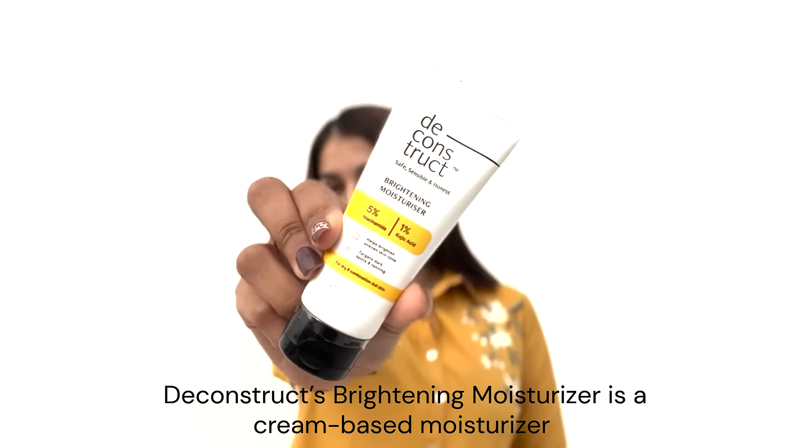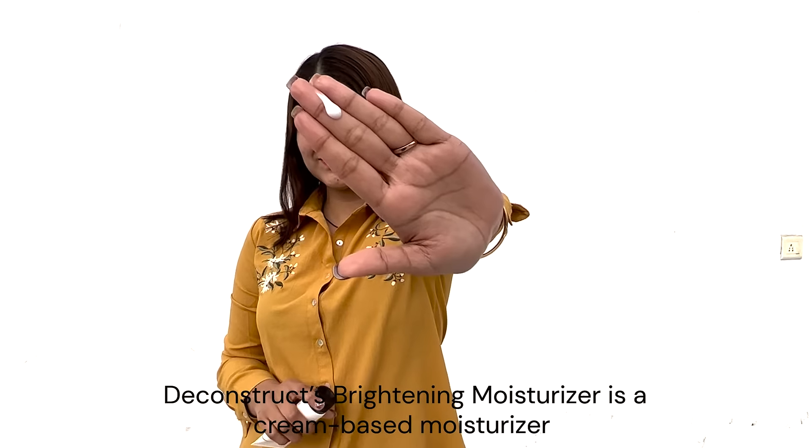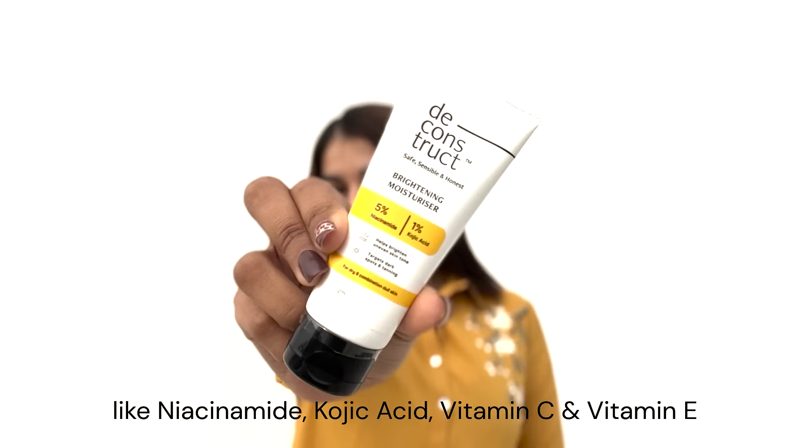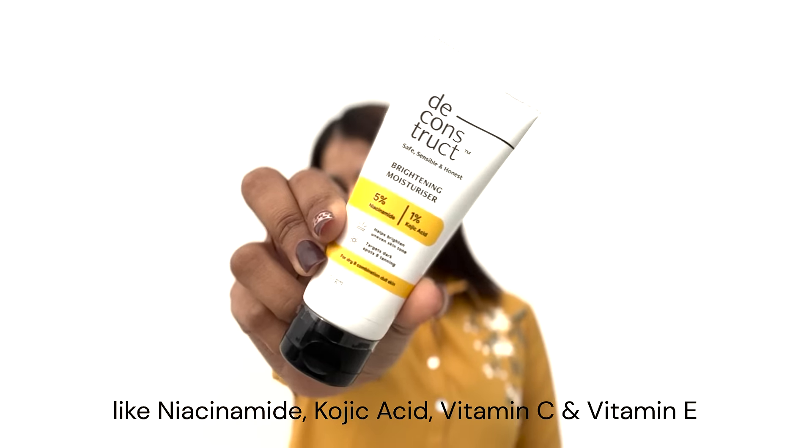Deconstructs Brightening Moisturizer is a cream-based moisturizer that contains radiance-boosting ingredients like niacinamide, kojic acid, vitamin C, and vitamin E.